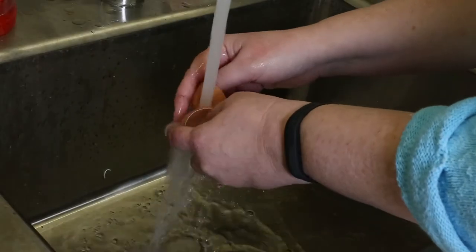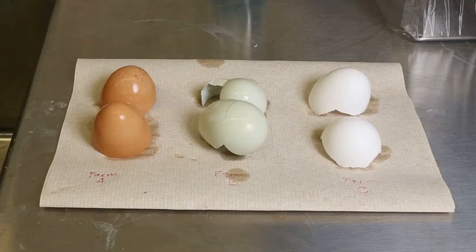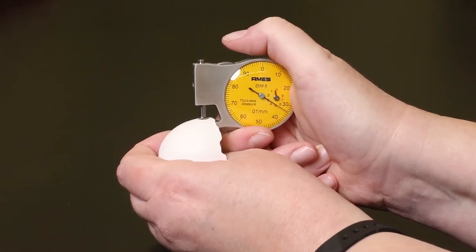Egg shells from the broken out eggs are carefully washed out so no egg material remains. The washed egg shells are dried overnight. When clean and dry, the shells are measured at a randomly selected location along the middle or equator of the egg.